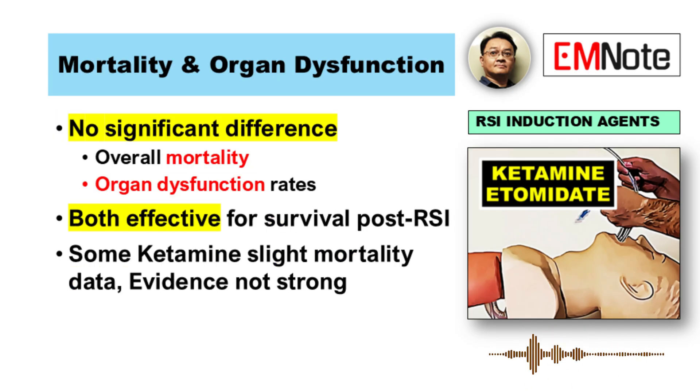Zooming out — what about ultimate outcomes? Survival, organ dysfunction. Does the choice matter there? What the data shows pretty consistently is no significant difference between the two for overall mortality. No difference in survival. And rates of organ dysfunction look similar as well. Both seem effective in terms of patient survival after the airway is secured, even though there were hints that ketamine might have a slight edge in specific groups, but not strong evidence to make a blanket recommendation.